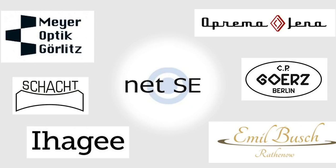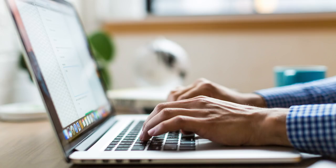One year ago, NETSE, the company behind Meyer Optic, contacted me online. They asked me if I wanted to review their new lens before anyone. So I said of course I want. They answered: okay, we are sending you the lens right now, but please wait a little bit before posting your review. We will tell you when we are ready.